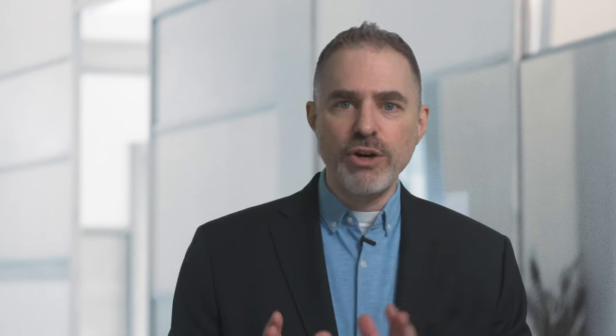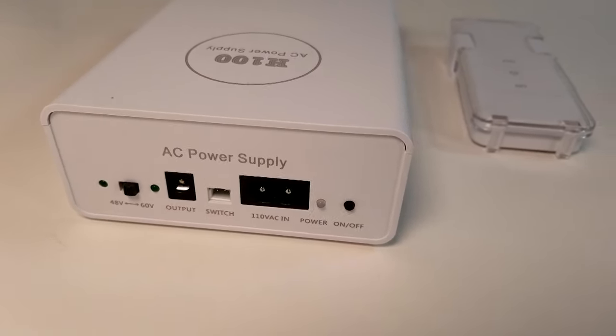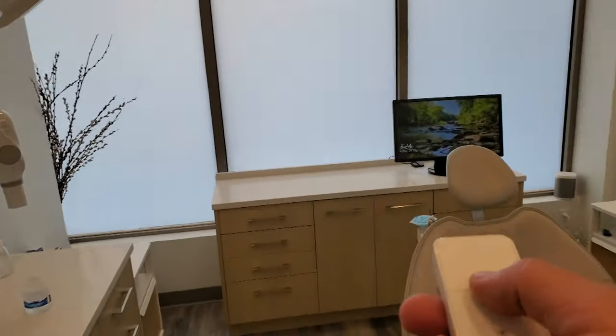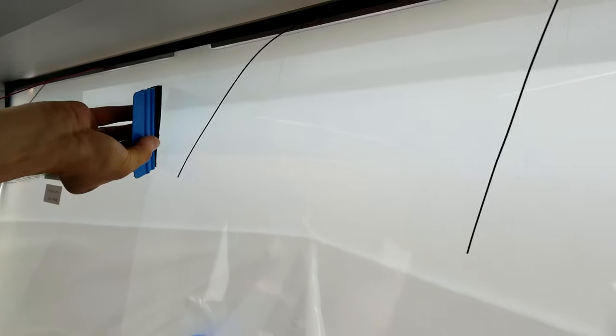Both products come with a low voltage transformer that can easily be hidden, and two wires that need to be connected to a power source. Other than this step, installing smart glass is the same as regular glass, and smart film can be installed by window film installers or even as a DIY project.